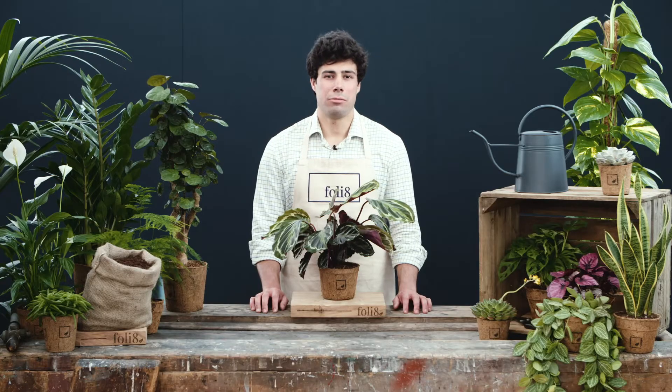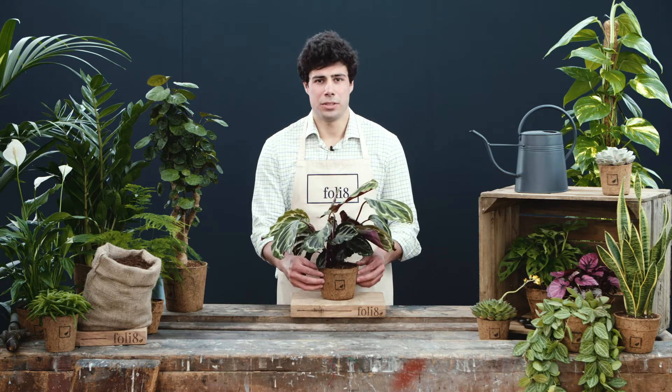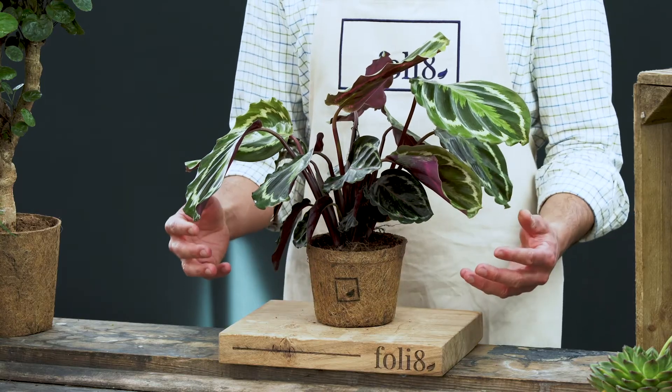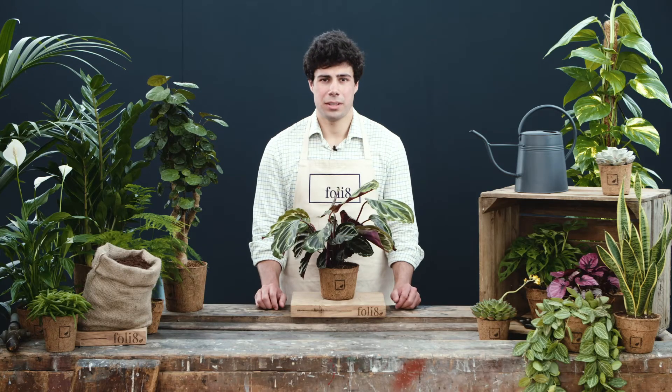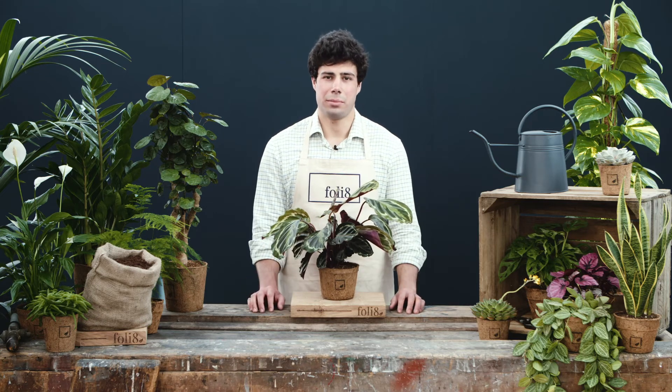As this is a plant from a rainforest environment, be sure to keep the soil really nice and moist, but not waterlogged. Keep the atmosphere nice and humid by the occasional misting. Also, avoid placing it in direct sunlight as this can be damaging for the plant.